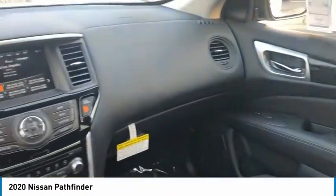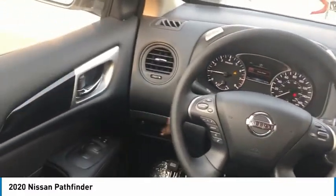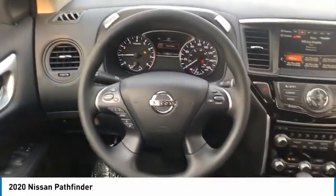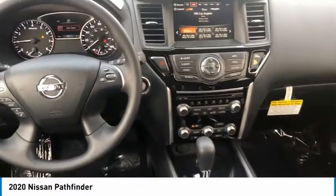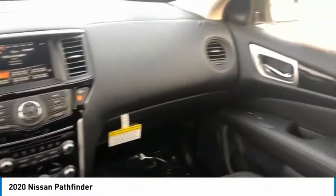Here are some of this vehicle's great options: aluminum wheels, traction control, daytime running lights, remote keyless entry, FWD, mirror memory, security system, cruise control, trip computer, child safety locks.